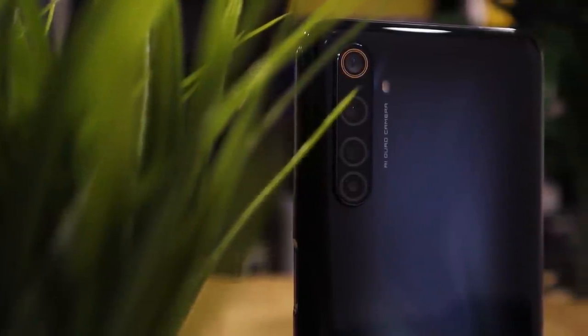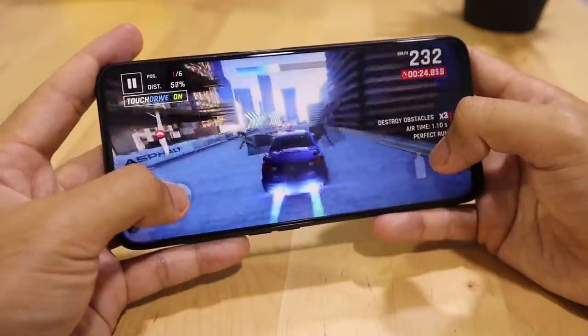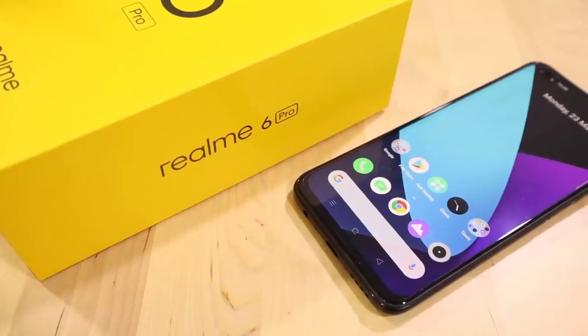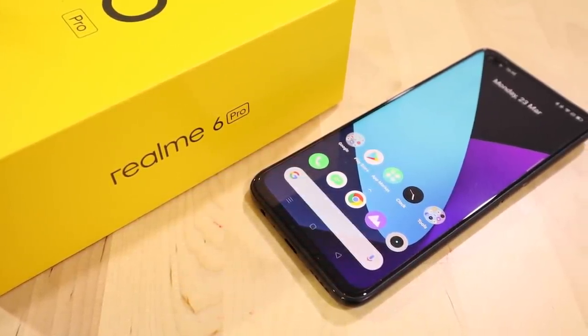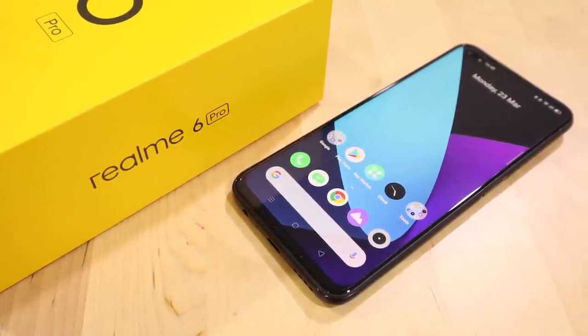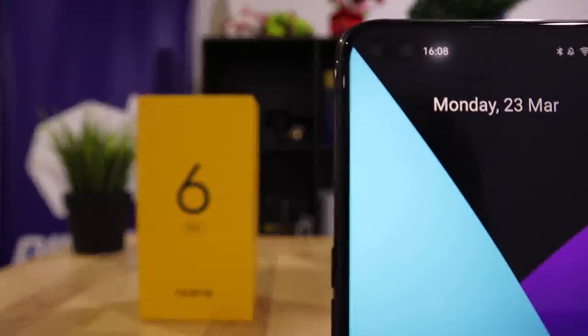Realme continues its excellent strategy in targeting this market segment: brilliant cameras, powerful performance, beautiful design, and great value. These four core values would easily let it compete with any concurrent flagships on the market. My prediction — the Realme 6 Pro will continue conquering customers' hearts, just like the Realme 5 Pro did.